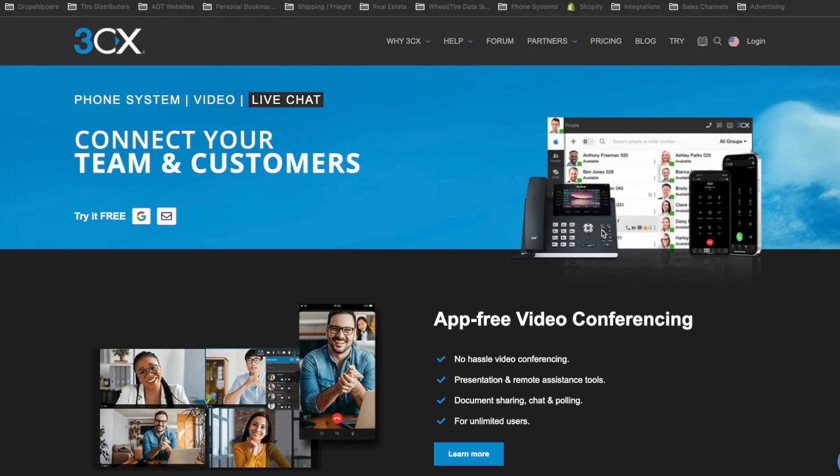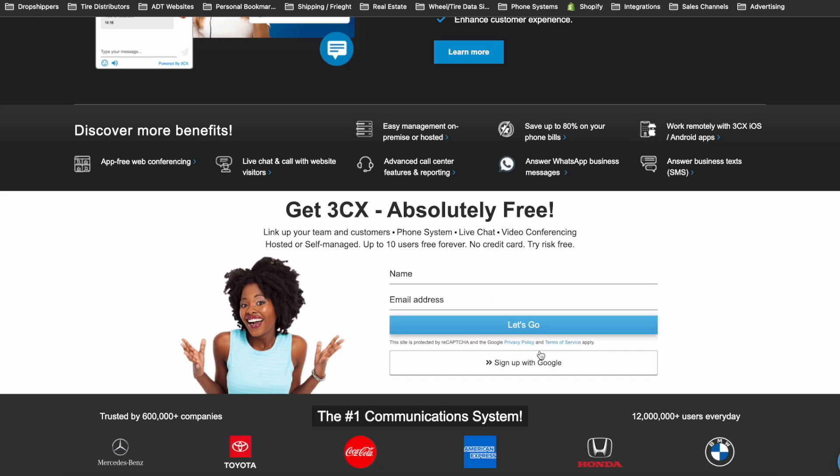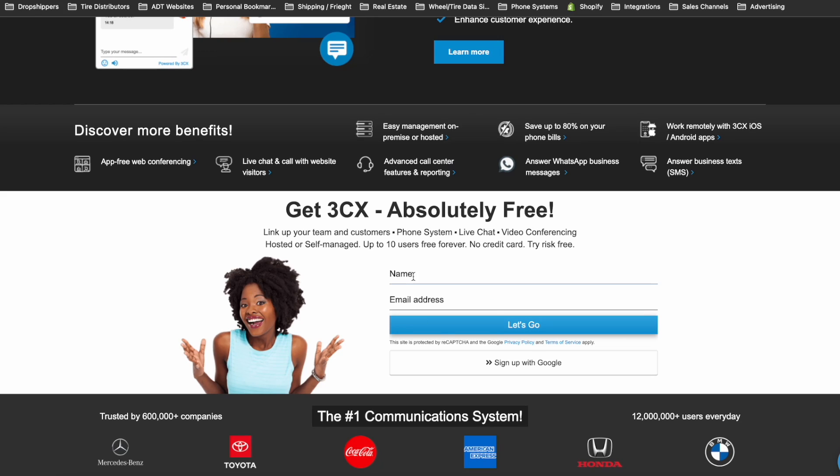Let's start with creating an account. To create your 3CX account, you're going to go to 3CX.com. On any page you're at in 3CX, they have a section where it says "Get 3CX absolutely free," where you can sign up using your Google account or sign up with an email. Once you sign up, you simply put your name and email address and click "Let's Go." You'll get a confirmation email, and once you receive it, you'll be able to access your 3CX admin portal to set up your phone system.